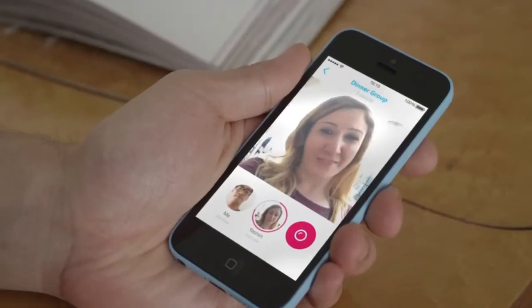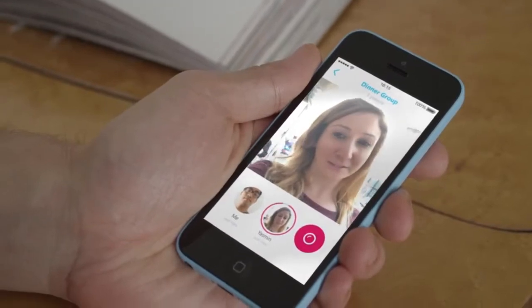Thanks Gary for the invite, but I think I fancy something a bit healthier. If you don't like what you've recorded, just delete it and start again.